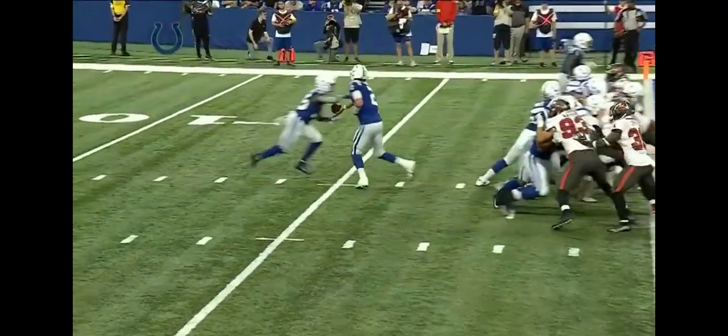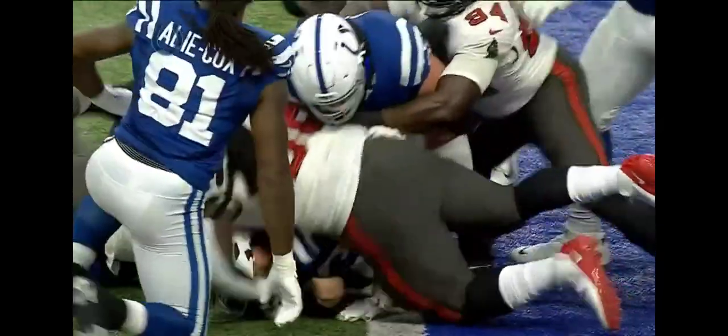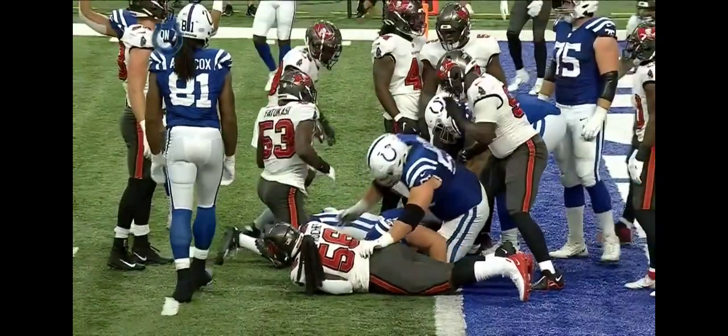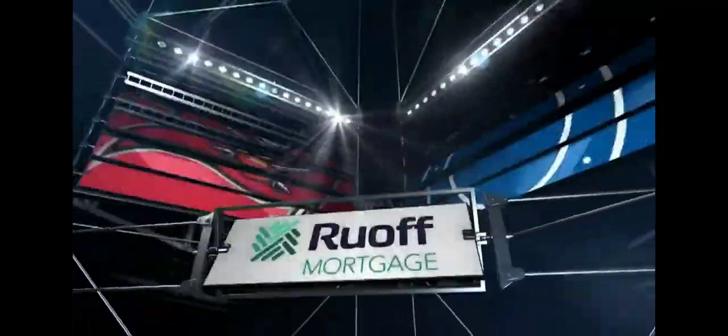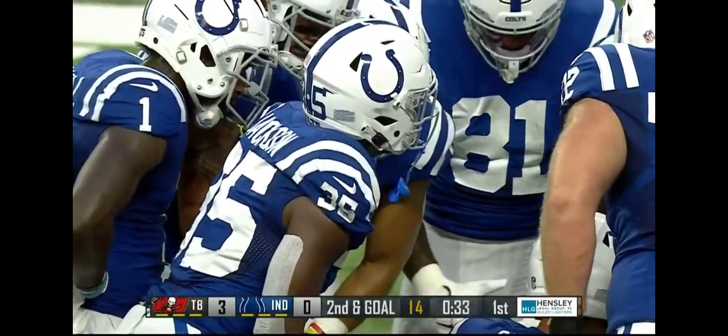Basically a little wedge play right in there to Jackson. He cuts it back. I think he got it across. Nope. Do you dare use a challenge flag in a preseason game?